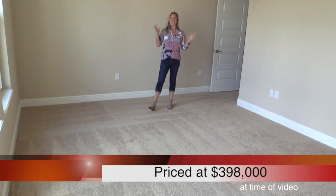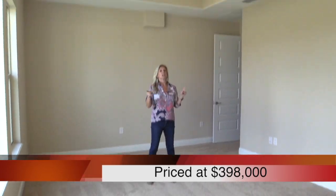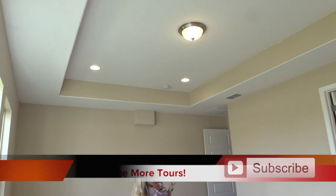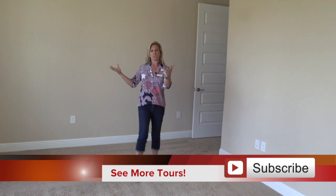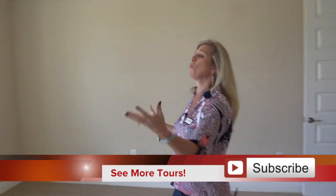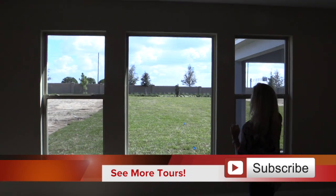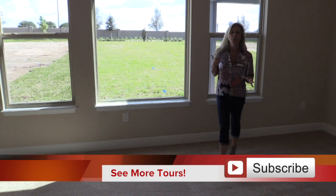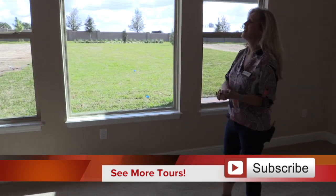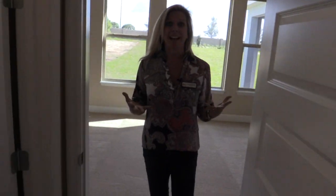Here we are in the master bedroom, located at the rear of the house — fantastic for taking in that view of the backyard. There's a tray ceiling with four additional recessed lights added. Look at this gorgeous set of windows — two main windows plus a big beautiful picture window — a real wall of windows. Imagine that outdoor living space and pool area out there with your pets running around.